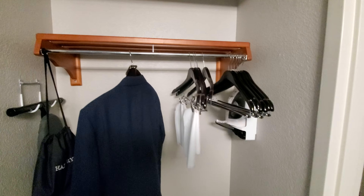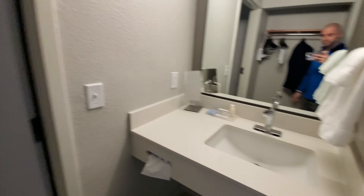We'll start off with the iron, ironing board, hair dryer, all that good stuff. Pretty standard. Plenty of hangers.